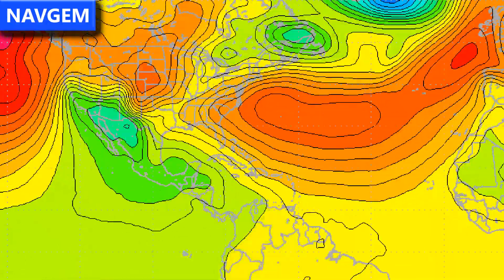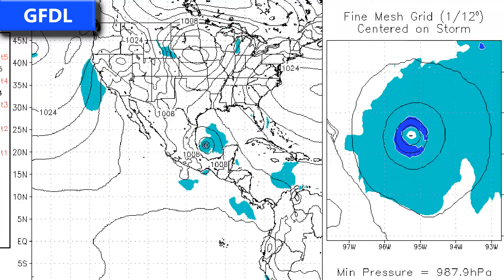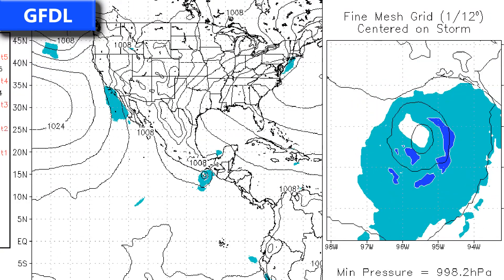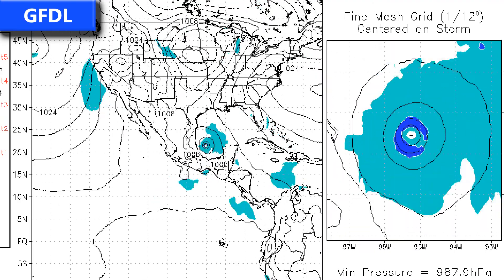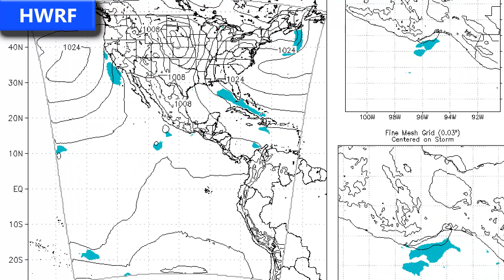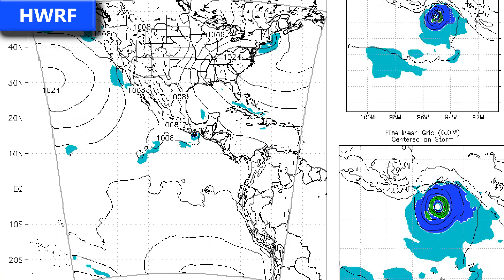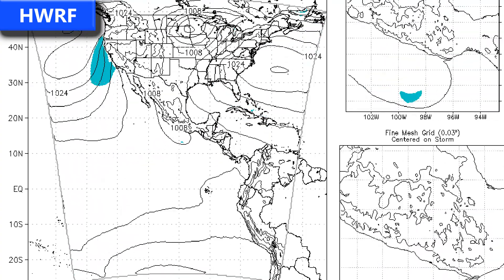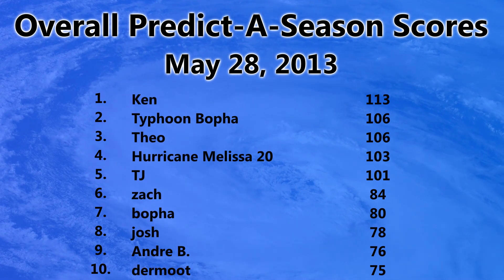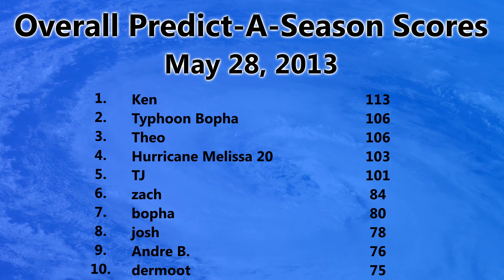The GFDL model has Invest 92E making landfall in Mexico and then crossing into the Atlantic, potentially reforming as a tropical storm before a possible landfall near the Mexico-Texas border. The HWRF develops Invest 92E into a brief, short-lived tropical storm that makes landfall in Mexico and may develop toward hurricane status — maybe not quite, but it will be interesting to see what occurs over the next few days.